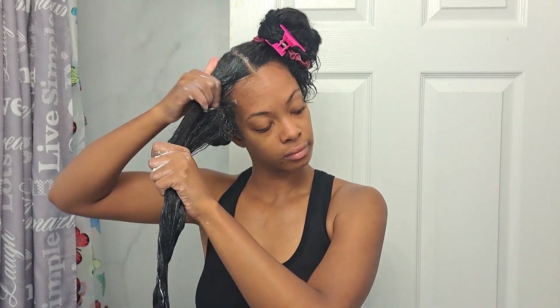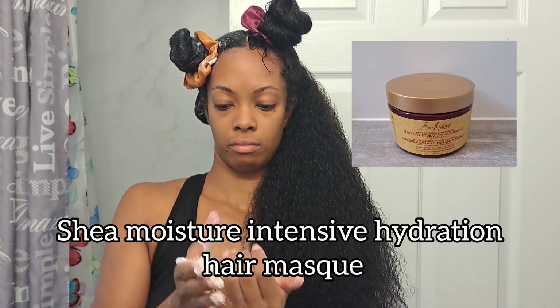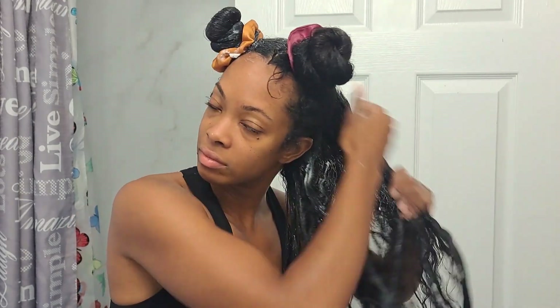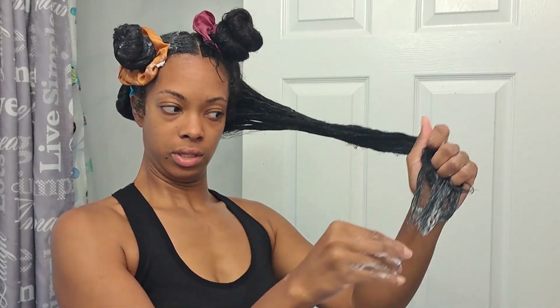Conditioner number three is the Shea Moisture Intensive Hydration Hair Mask — the Manuka Honey and Mafura Oil one. I've only tried a few hair masks from Shea Moisture and this is the one I stuck with. I thought I loved the smell and consistency, but using it this time for the first time in almost a year, I did not enjoy it at all. It felt really thick and clumpy, almost like coconut oil solidifying in the jar. It's almost as if it needs to be put in a blender to be softened out. It does make my hair feel really soft and smooth afterwards and the smell is great, but I'm giving it a four out of five — may repurchase, maybe not.